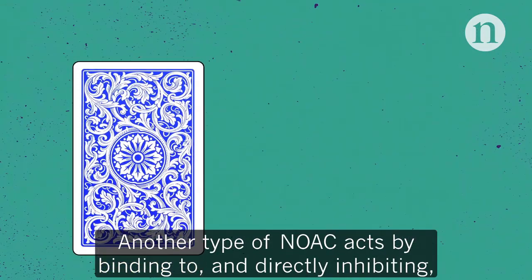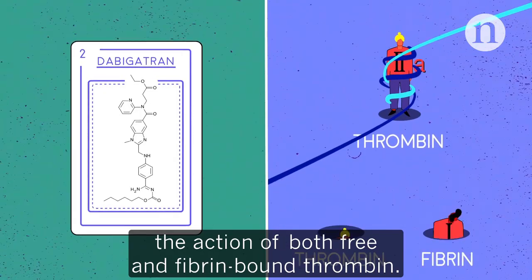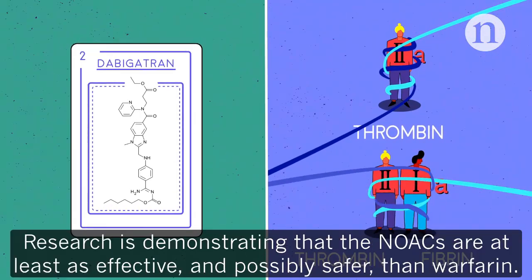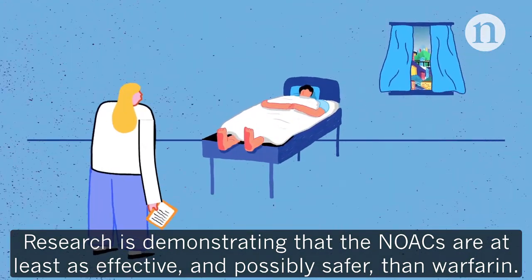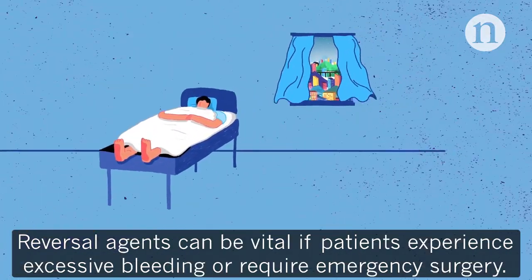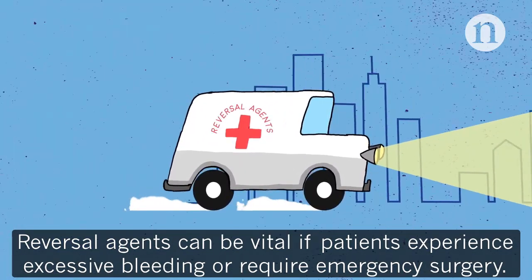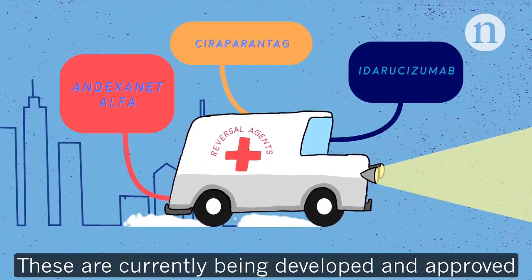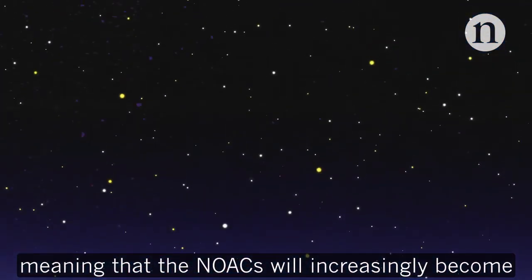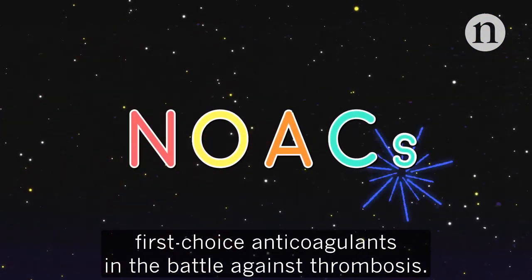Another type of NOAC acts by binding to and directly inhibiting the action of both free and fibrin-bound thrombin. Research is demonstrating that the NOACs are at least as effective and possibly safer than warfarin. Reversal agents can be vital if patients experience excessive bleeding or require emergency surgery. These are currently being developed and approved, meaning that the NOACs will increasingly become first-choice anticoagulants in the battle against thrombosis.